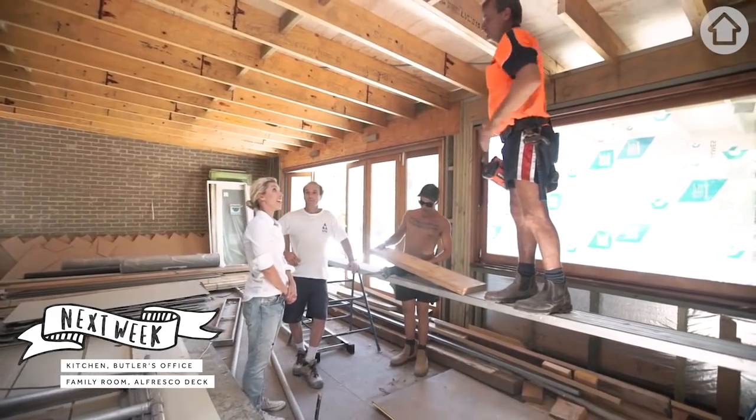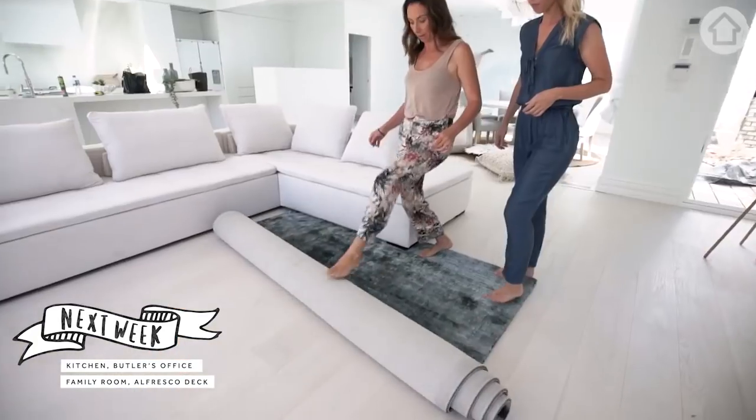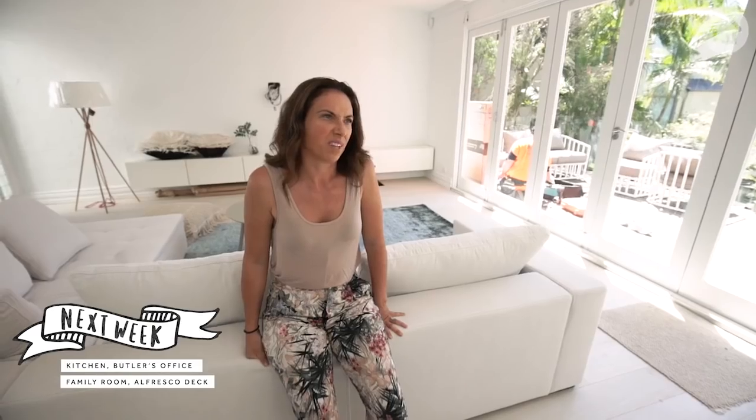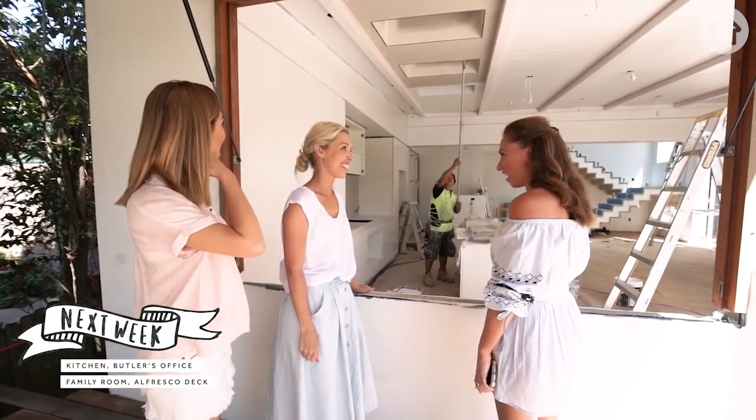This looks like it's going to happen real fast. This is the nicest house I've ever seen in my life. Oh stop it. It is.